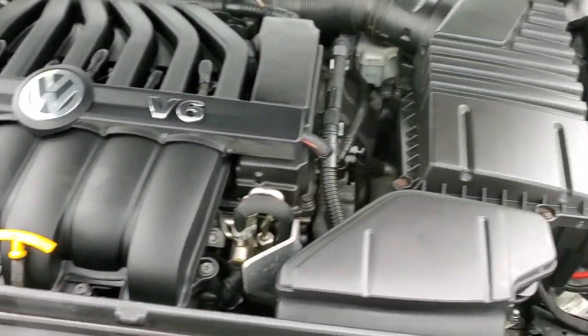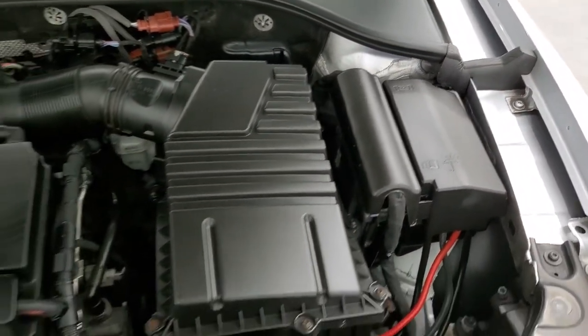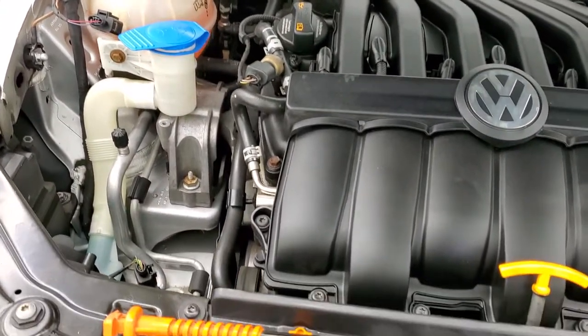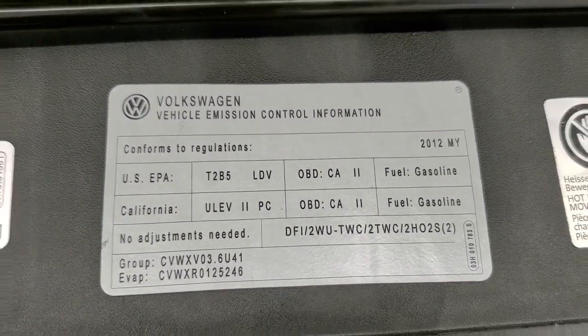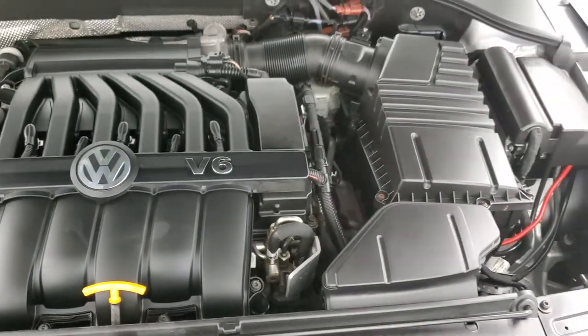The engine bay is very clean and runs very smooth. Once again, this car has been fully safety inspected by our service shop. There's a fresh oil and filter change, all fluids have been checked and topped off, and this car is 100% ready to go.